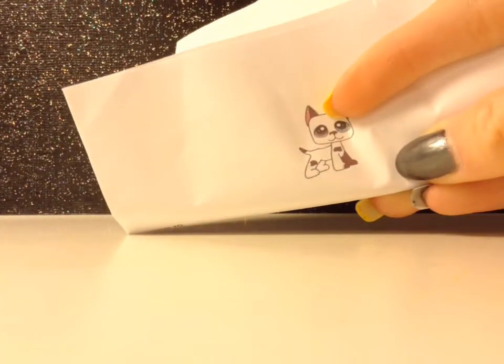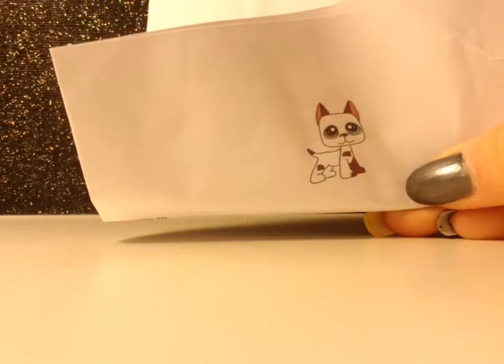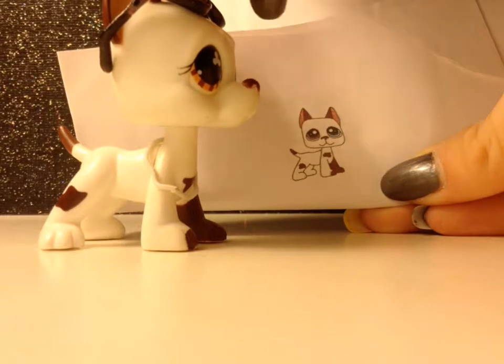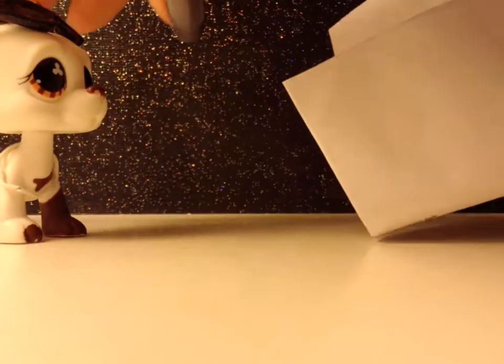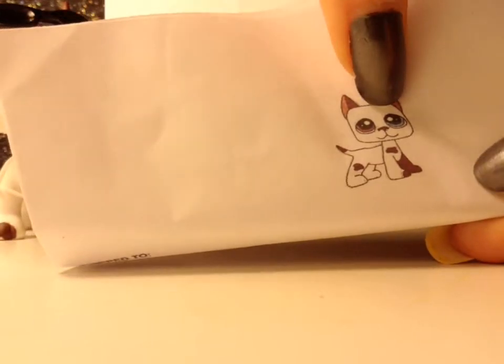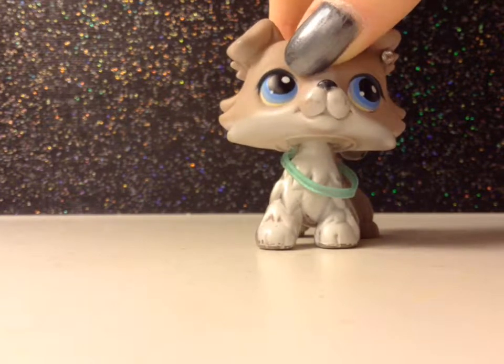First off I want to show you guys this really cute drawing — it's the same little Great Dane they had on the front of the package, which is really cute. But there's something very interesting: he doesn't have the little things in his eyes — he has circles, which is very interesting. Prototype? I don't know. Also, this seller does not sell fakes or aftermarket LPS.